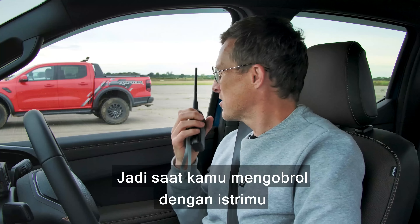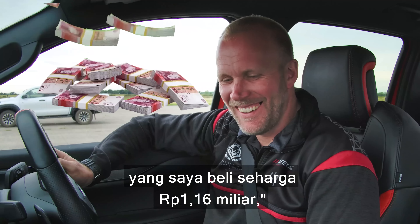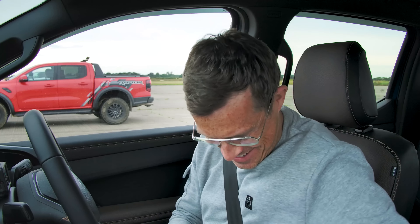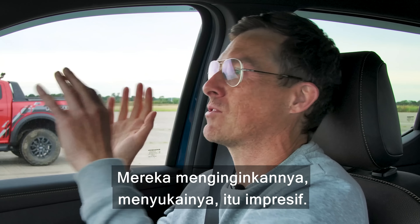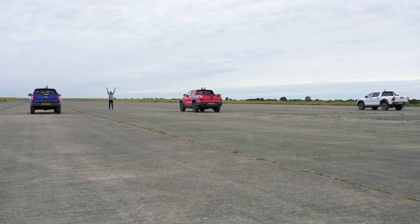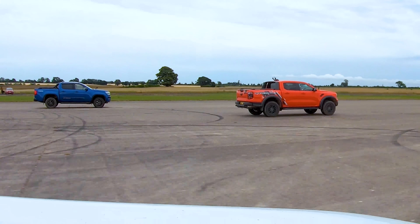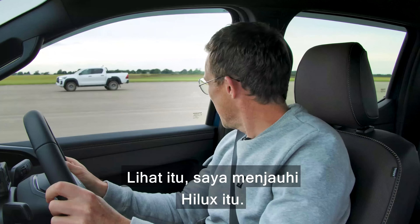The gearbox is really good in this — it downshifts really well. Would you rather have a Ford Ranger Raptor or £62,000? I want this truck. When you tell your wife you came home in a big pickup truck when you could have had £62,000 — what will she say? 'I'm glad you're happy, honey.' And what will she really say? 'You're a stupid moron.' No — people that buy these trucks aren't stupid morons, they want them, they like them, it's impressive!